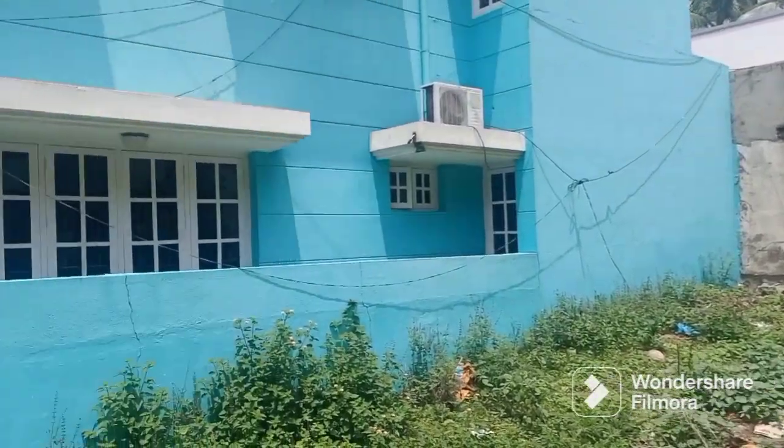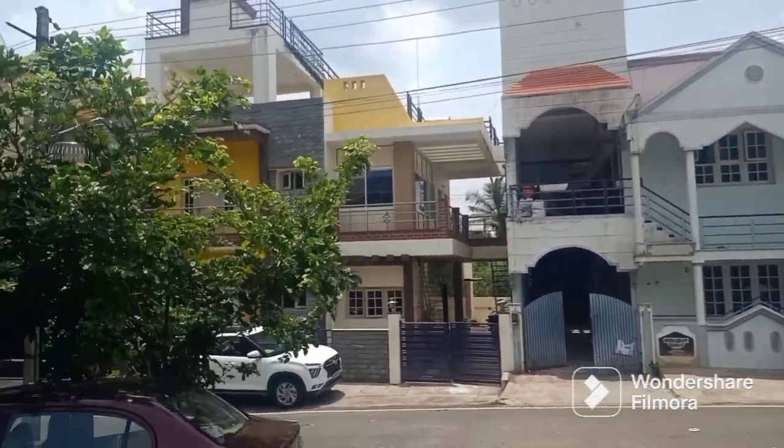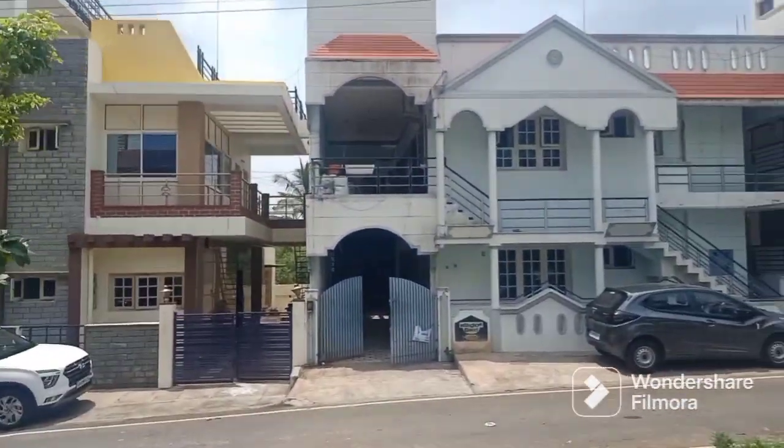This is up for sale in Mysore Siddhartha Layout. The selling rate is 7650 rupees per square feet. It is very slightly negotiable. This is the view of the property.